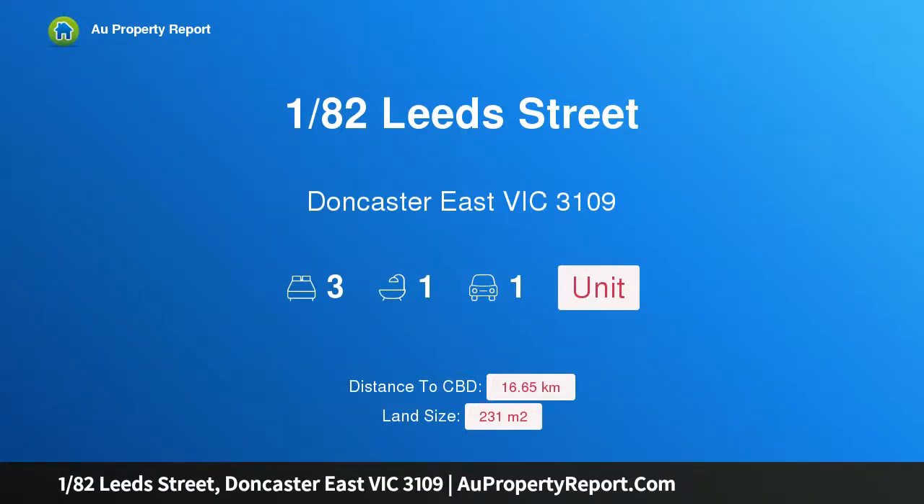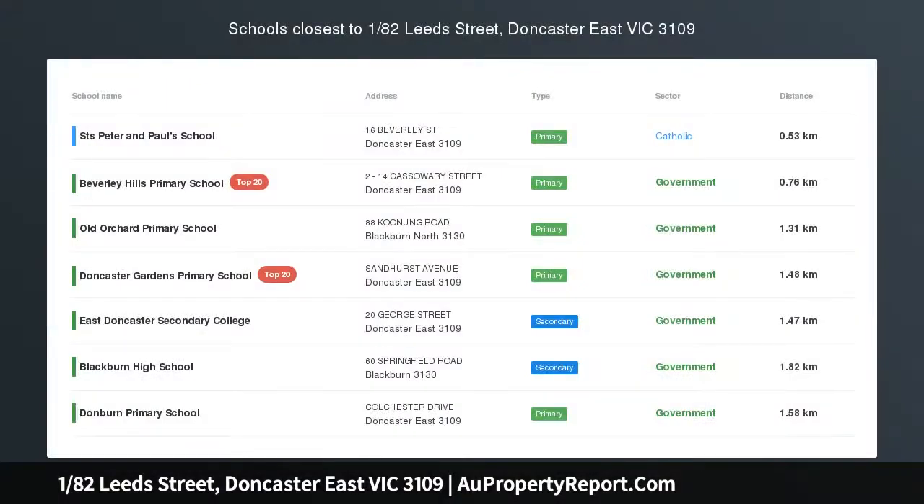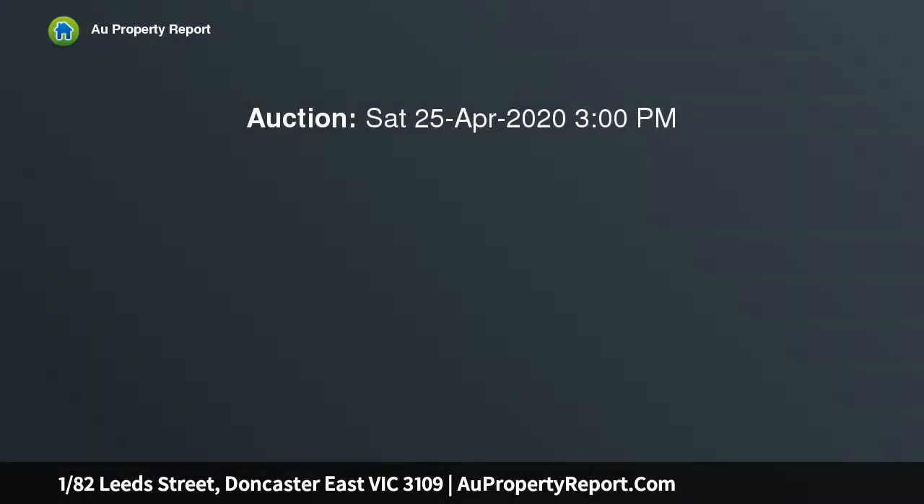Hi, I am glad to introduce property 182nd Leeds Street, Doncaster East Victoria 3109 — nest or invest in a lifestyle position. Taking pride of place at the front of a dual occupancy block, this three-bedroom unit has been renovated to a modern contemporary standard, making it the perfect choice for first-home buyers, downsizers and investors.